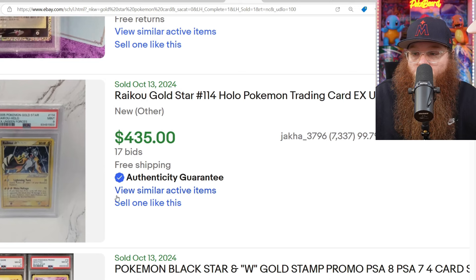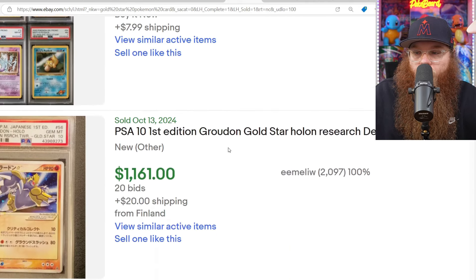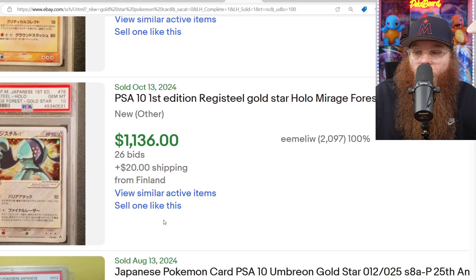On October 13th, we got a Raikou here in a PSA 9 for $435. Some of the cheapest Gold Star cards are the Legendary Beasts. We got a Japanese Groudon in a PSA 10 sold for $1,161. And we got a PSA 10 Registeel here — Japanese — sold for $1,136.